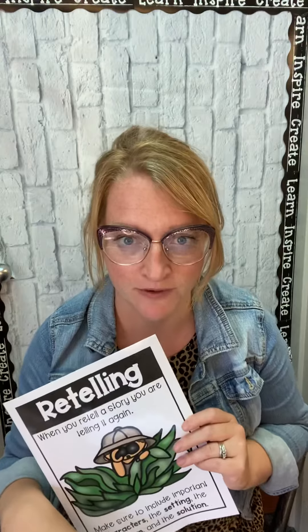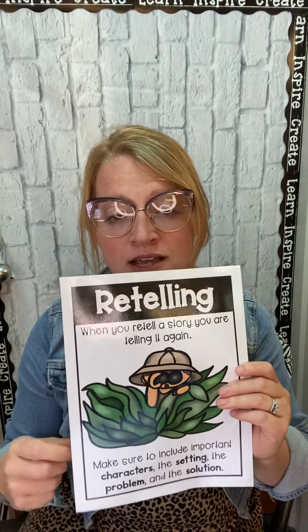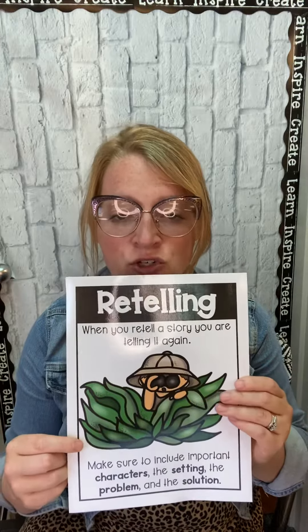If you've read a book and you retell it, it just means that you say all the things that happened in the book. If you retell something, you need to make sure to include important information, like characters, the setting, the problem, and the solution.